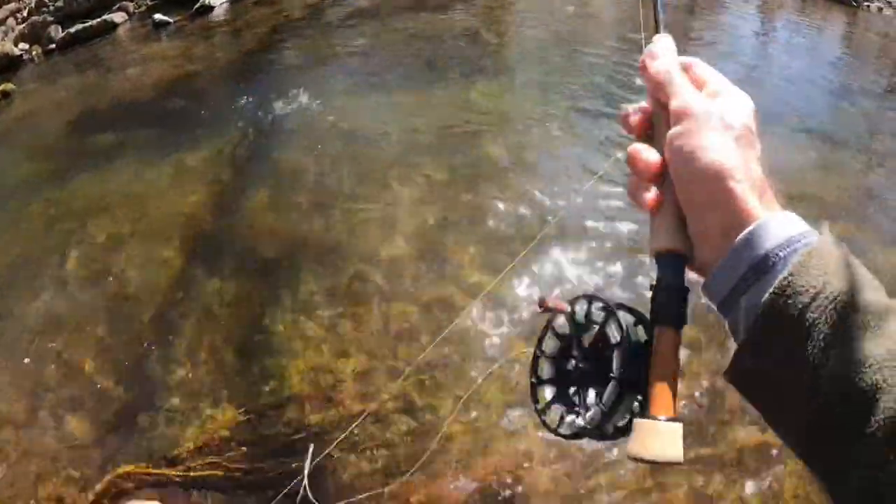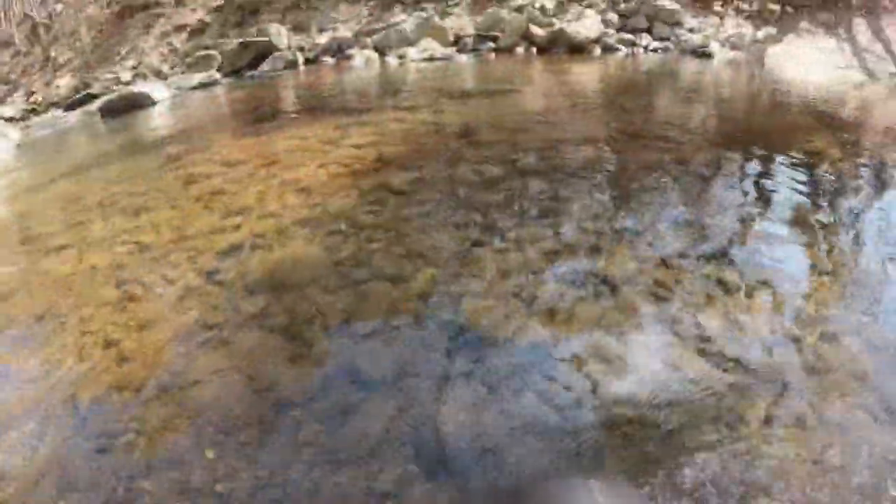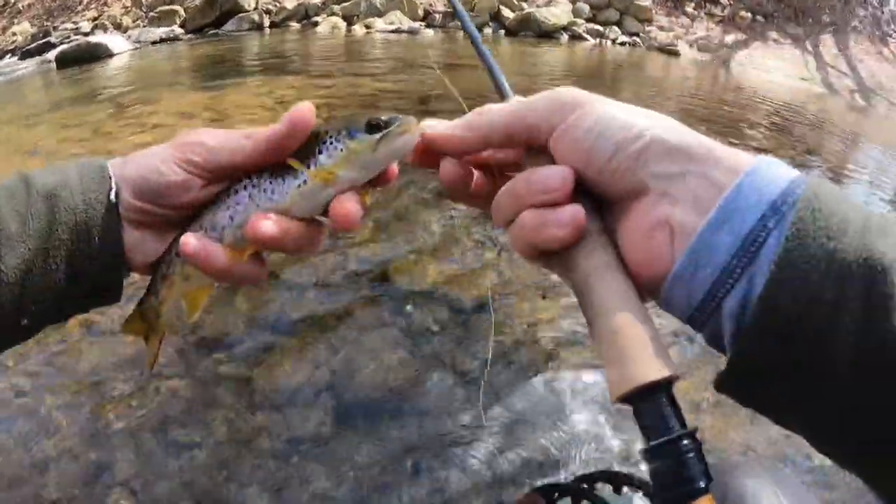There we go. Brownie on the dropper. There we go. The pink beaded waltz.